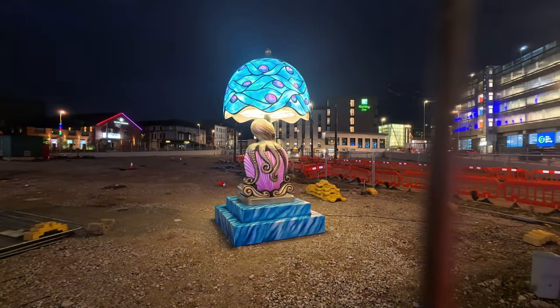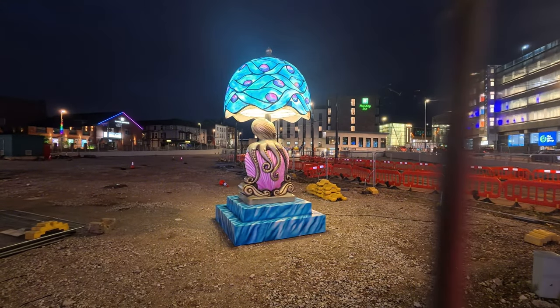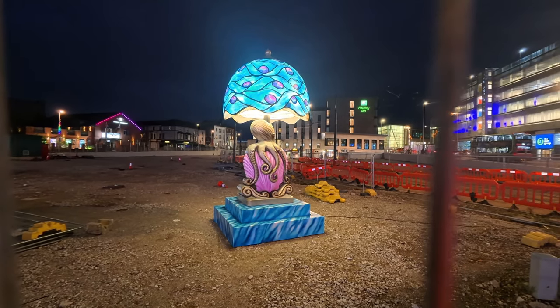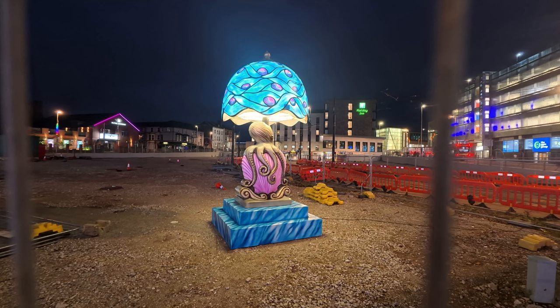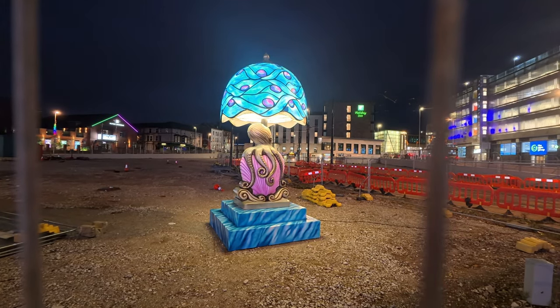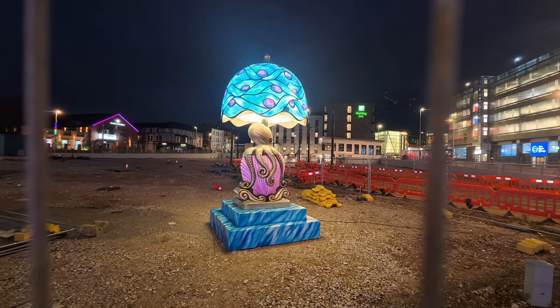The first one I've seen is based on Dixon Road, just in front of the new tram line, just in front of Mark Kelly's. It looks like an octopus lamp. Let's carry on — I'm walking around to see what else we can find.